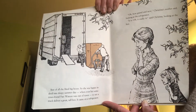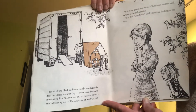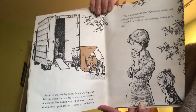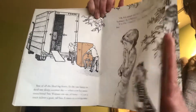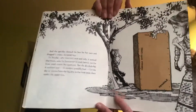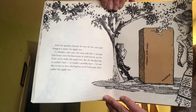It came on a refrigerator. "Oh, how grand and new," Christina's mother said, looking at the refrigerator. "Oh, it is, it really is," said Christina, looking at the box. And she quickly claimed the box for her own and dragged it under the apple tree.